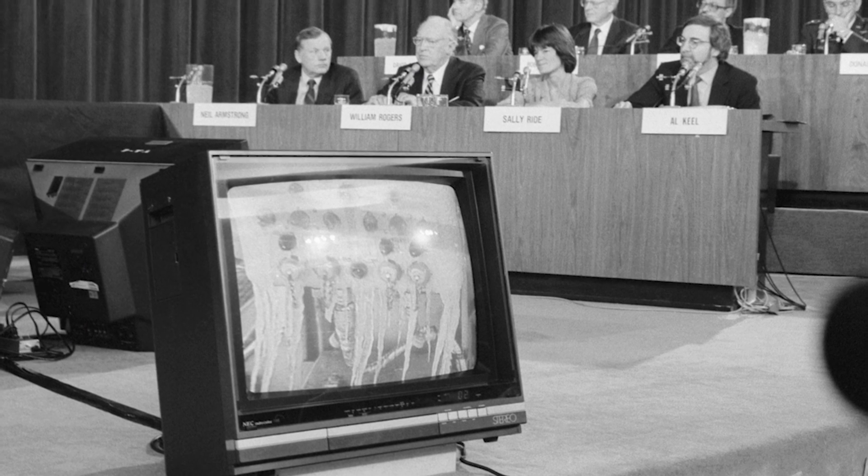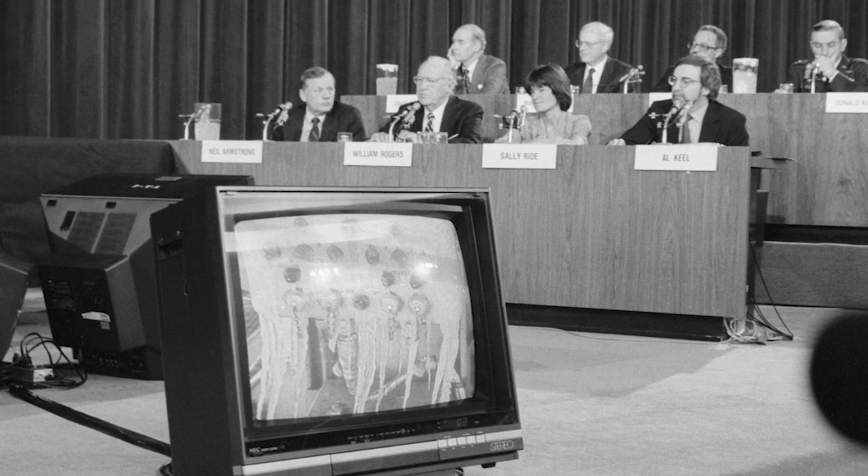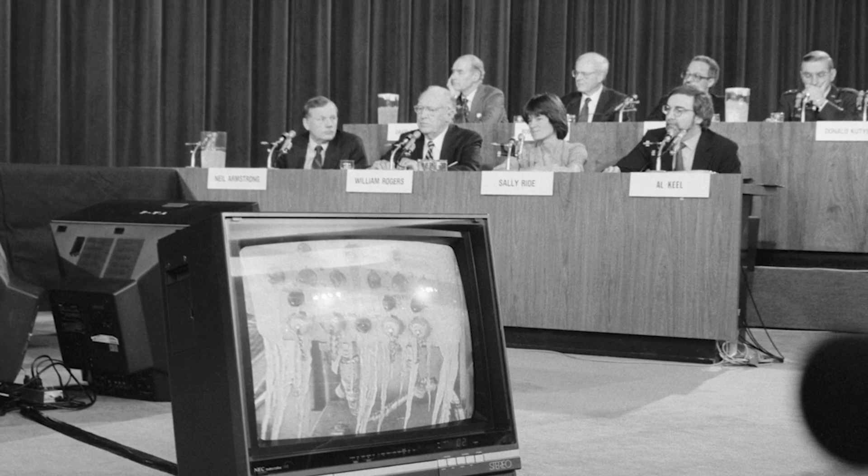Reagan immediately established a presidential commission to investigate the failure. The commission's work was initially hampered by NASA Marshall and Morton Thiokol managers, who apparently conspired to withhold the truth about Thiokol's initial recommendation not to launch. Fortunately, Alan McDonald, himself a senior Thiokol manager, refused to play along. During the commission's second hearing, when it became clear that NASA wasn't even going to mention the pre-launch teleconference, McDonald interrupted the proceedings and exposed the truth. This courageous action opened the door to subsequent testimony by Roger Beaujolais and the other Thiokol engineers, without whom the commission could never have achieved its most important findings.